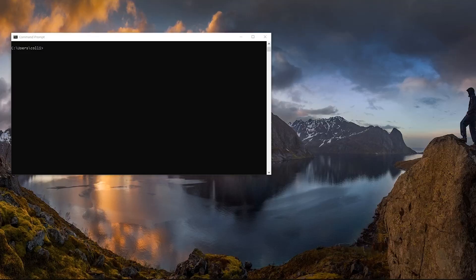Who needs Linux when you can just use the Windows command prompt, though? I mean, who cares about Linux?